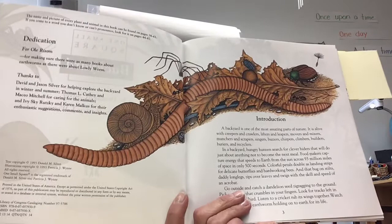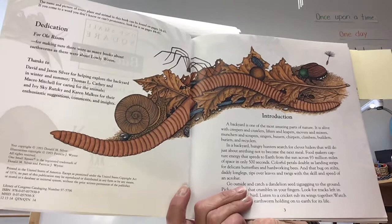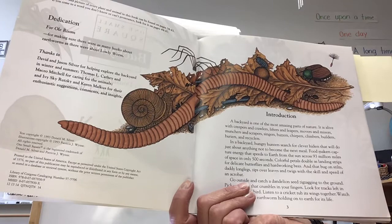A backyard is one of the most amazing parts of nature. Who would have thought that nature is in your backyard? When we think of nature, we think of a forest or a pond or a lake, but nature is right there in your backyard, even though you live in the city.